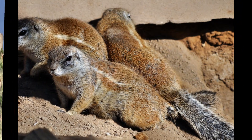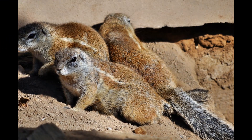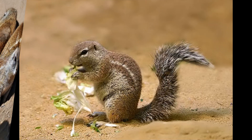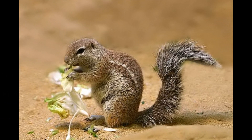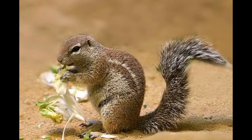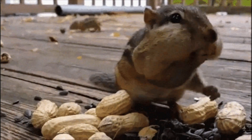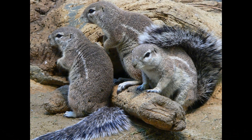Xerus species, including the Cape Ground Squirrel, exhibit various behaviors characteristic of ground squirrels. They are active during the day, emerging from their burrows in the early morning to forage for food. Xerus species are social animals and live in groups known as colonies or coteries, which can range from a few individuals to larger communities. Within a colony, there is a hierarchical structure, with dominant individuals having priority access to resources and breeding opportunities.